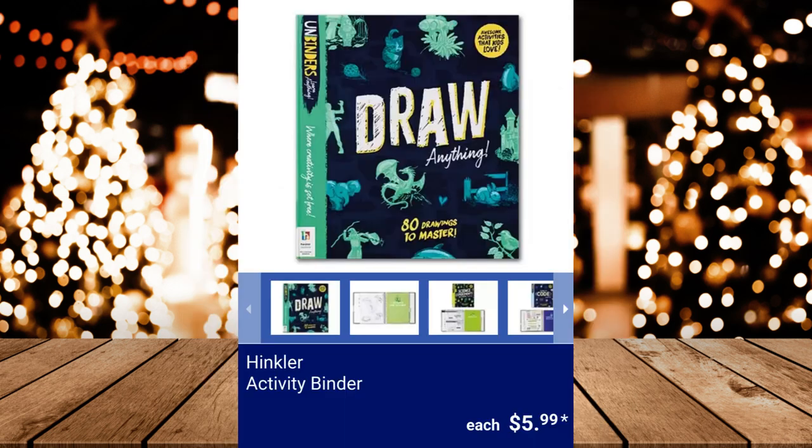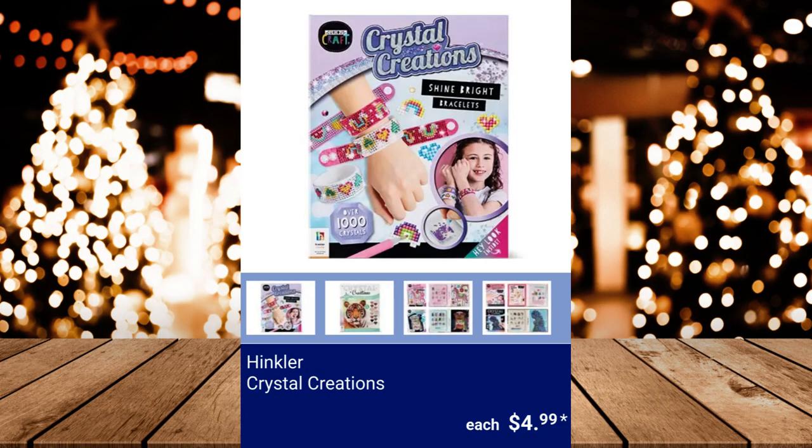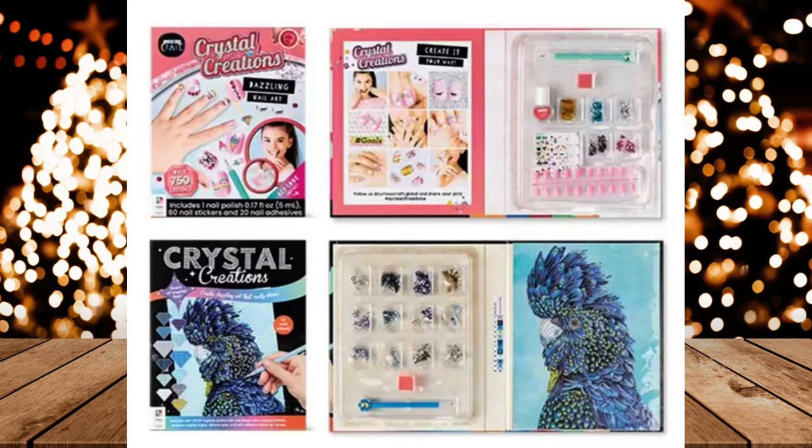Hinkler Activity Binder, $5.99. Hinkler Crystal Creations, $4.99.